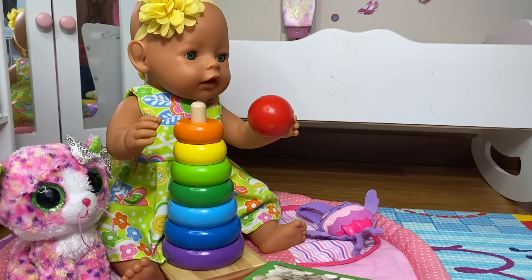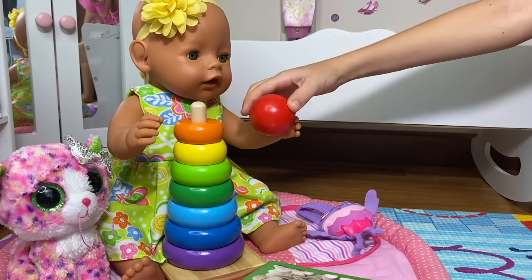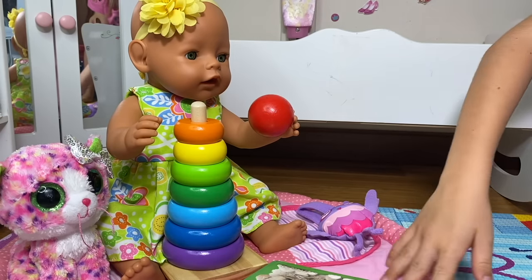Hi guys, this is Skye, and today I'm going to be making a video with baby Gemma. She is playing right now with her toys — she has her color sorter, and her books, and her soft toys.